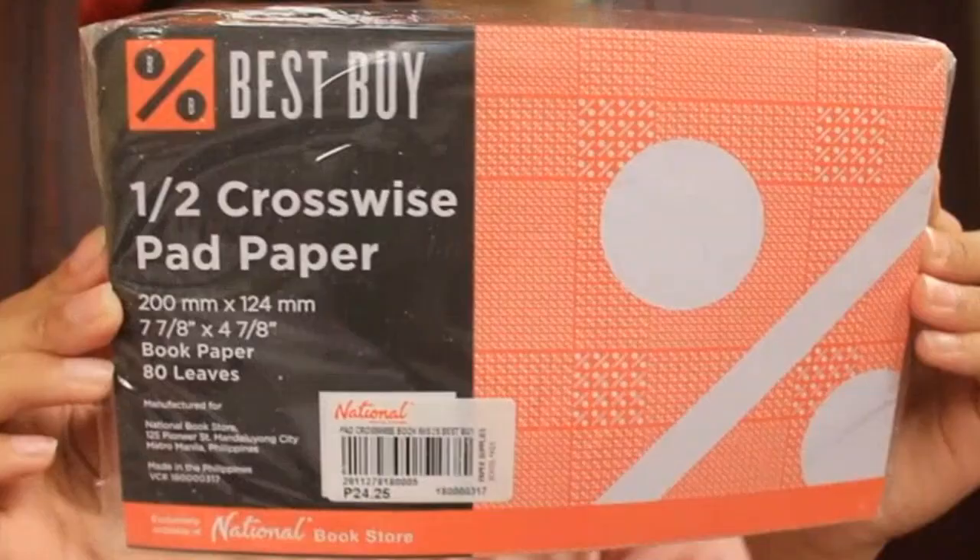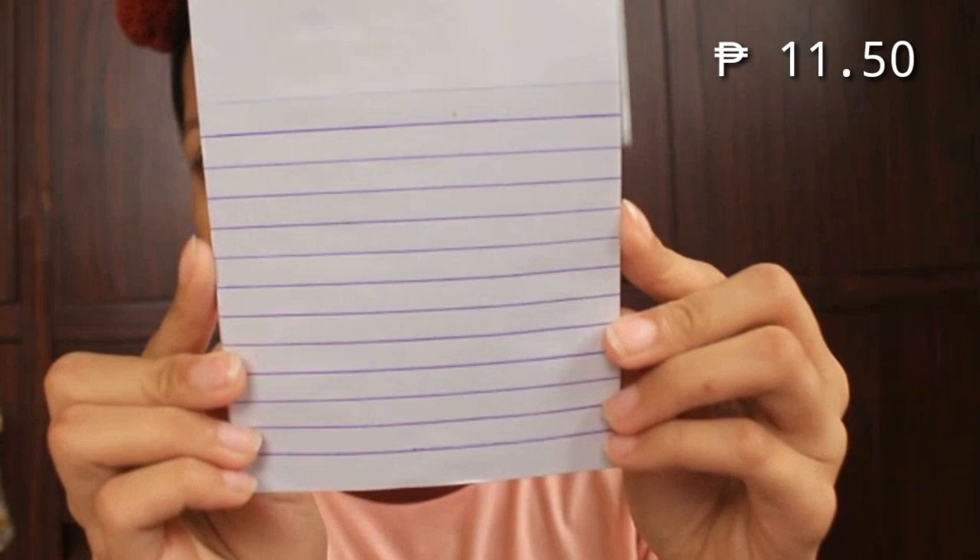So, next one ay one half crosswise pad paper — dalawang piraso rin sila. It costs 24.25 pesos, and okay na rin yun kasi dalawa na silang one half crosswise pad paper. And also, we have one fourth pad paper — para sa mga short quiz, doon natin sinasagutan.